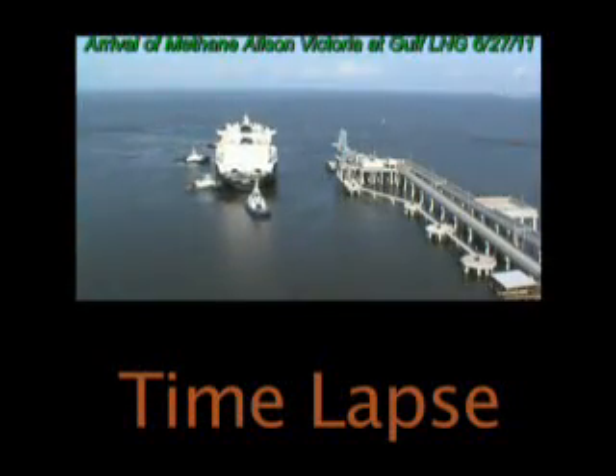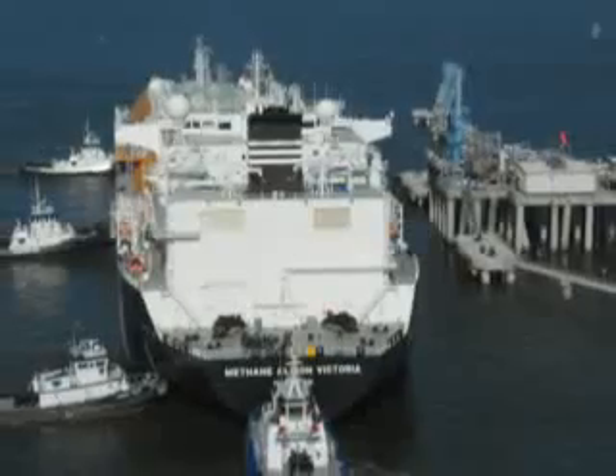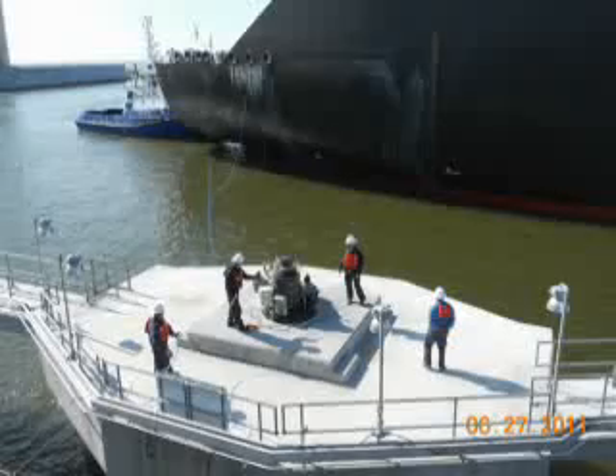Upon the arrival of the second ship, which was the LNG carrier Methane Allison Victoria, we had achieved a liquid level in the second tank. For the first several hours of unloading of the Methane Allison Victoria, we built up a liquid level in the second tank so it was fully cooled down.